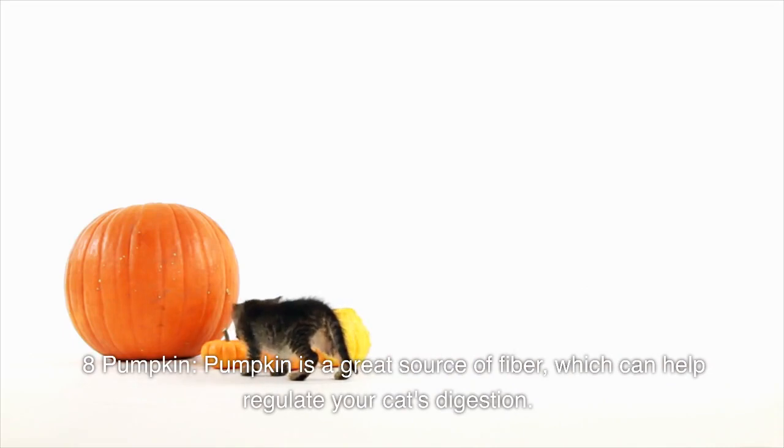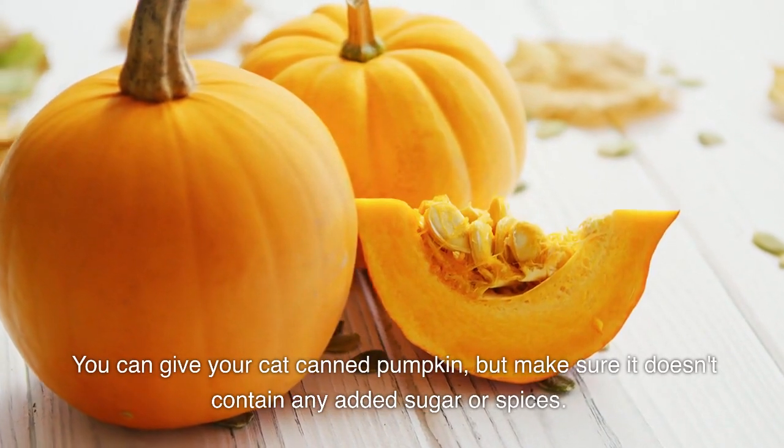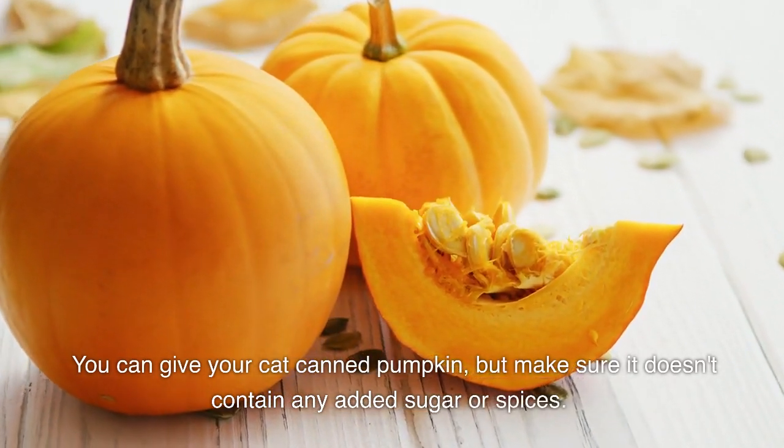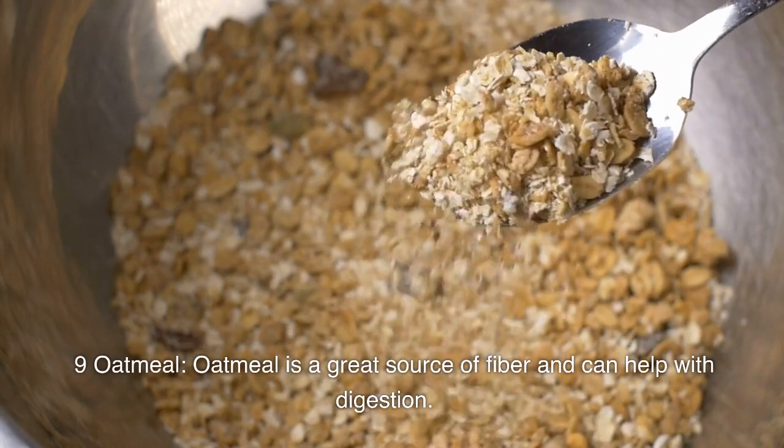Number eight: pumpkin. Pumpkin is a great source of fiber, which can help regulate your cat's digestion. You can give your cat canned pumpkin, but make sure it doesn't contain any added sugar or spices.